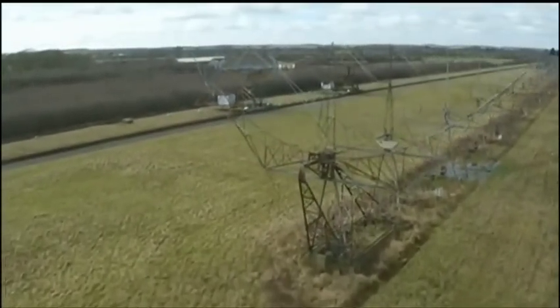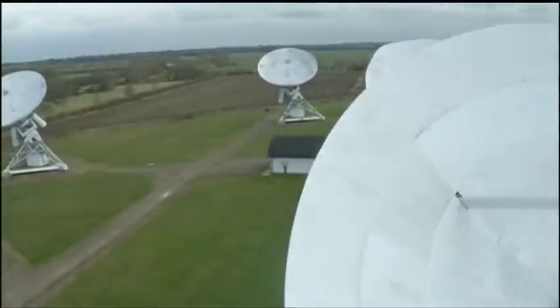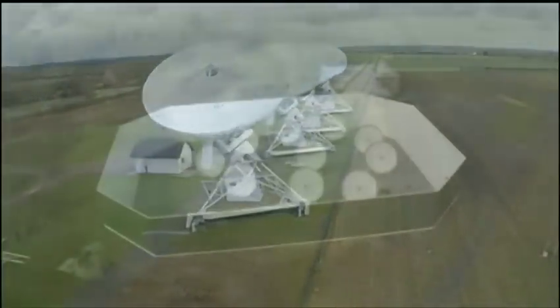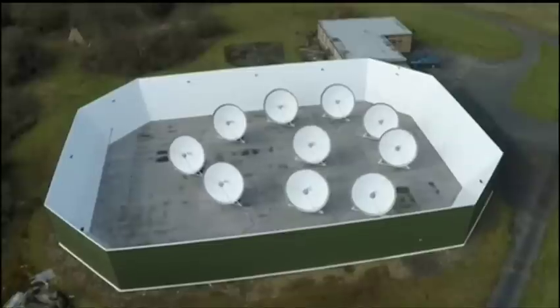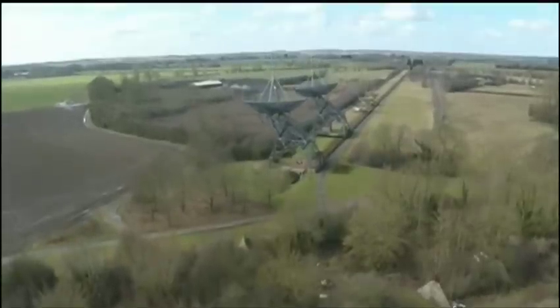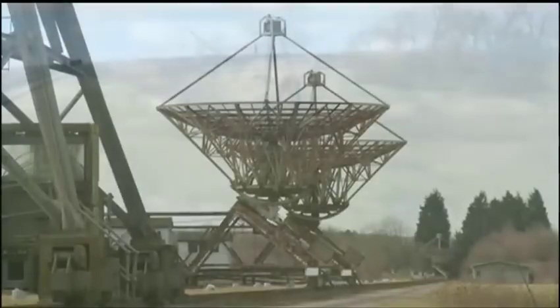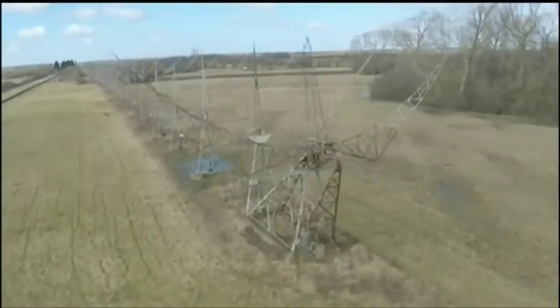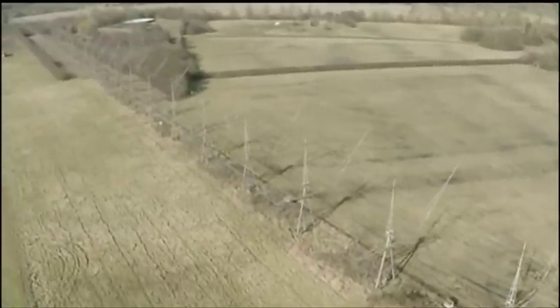For almost 60 years, they've been pushing back the boundaries of the known universe. The Mullard Radio Astronomy Observatory is home to the radio telescopes used by Cambridge University's Astrophysics Department. The 4C Array, which is 450 metres long, was the first one built at Lord's Bridge near Cambridge in 1957. It's now one of a number of decommissioned telescopes at the site.